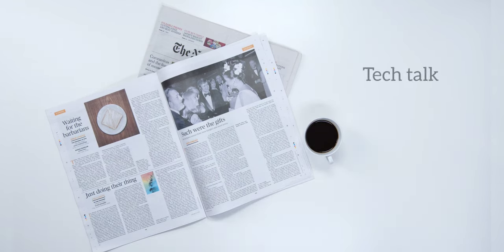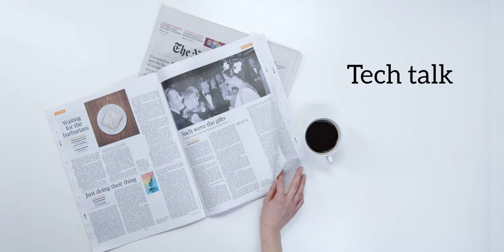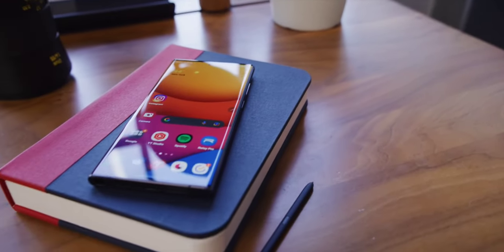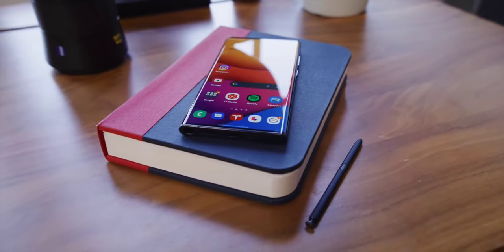Hi, welcome to my channel Tech Talk. Today we'll talk about a flagship phone from Samsung, which is Samsung Galaxy S22 Ultra 5G. According to me, the best Android device till now.